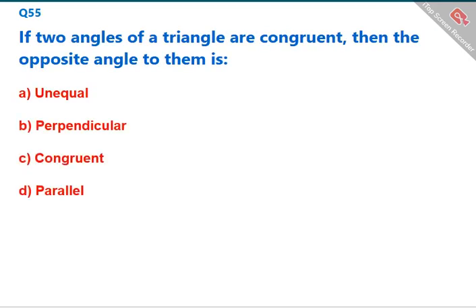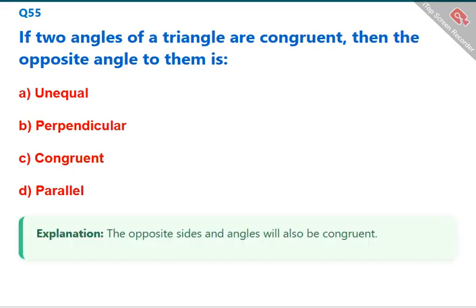If two angles of a triangle are congruent, then the opposite sides to them will also be congruent. The correct answer is C: congruent.